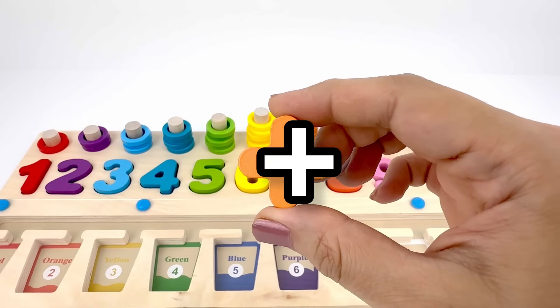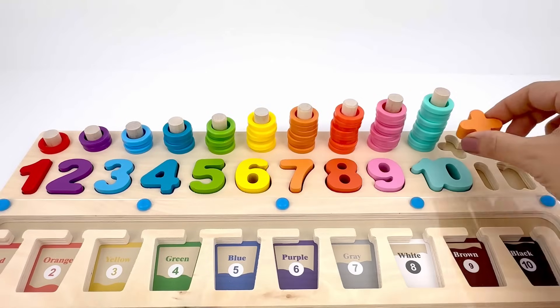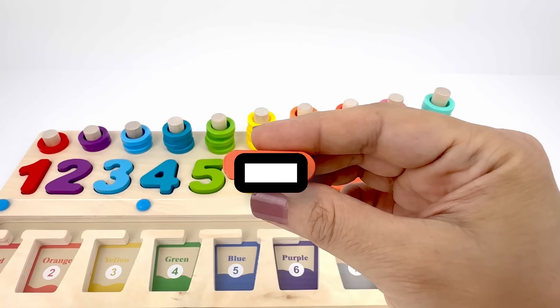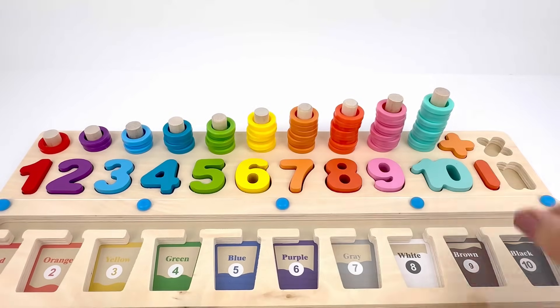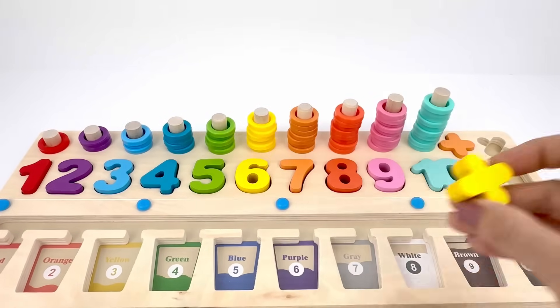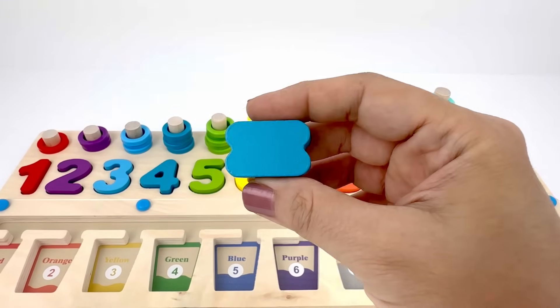Look at this sign — it's a plus sign, color orange. This one is a minus sign, color dark orange. This is a multiplication sign, yellow. And this one is an equal sign, blue.